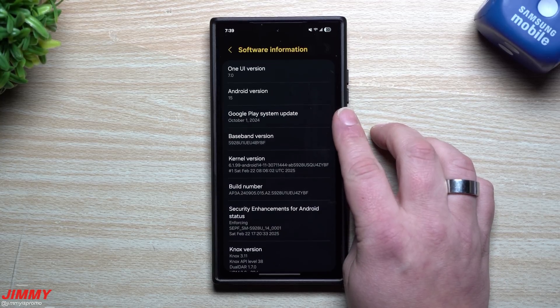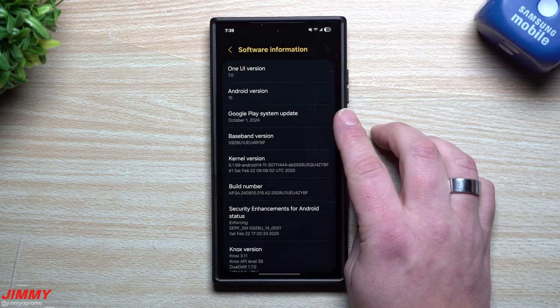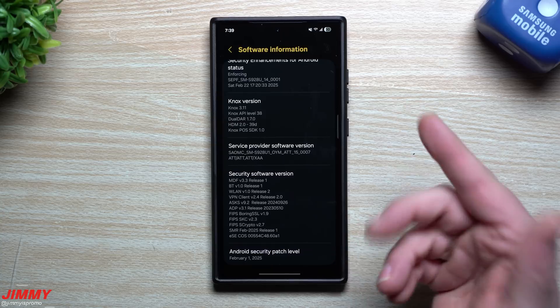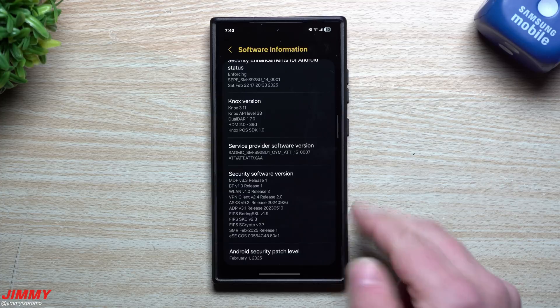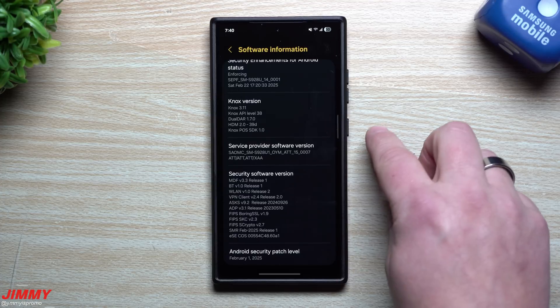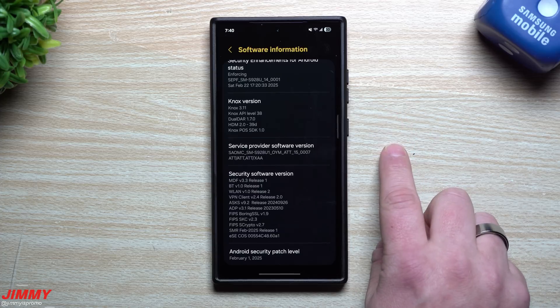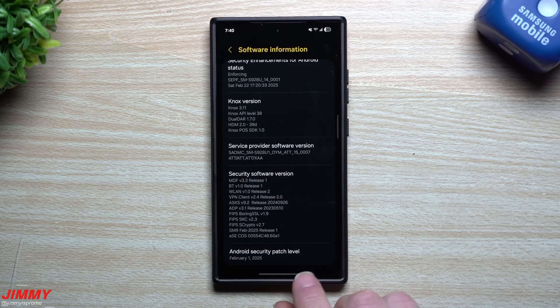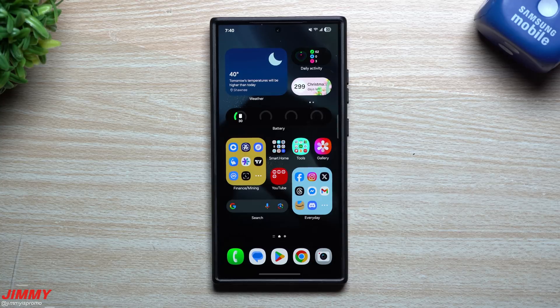Hopefully with the next bigger main update — not a hotfix — maybe we'll get a newer version of the Google Play system update. I'm not going to go inside the Samsung Mobile Security page because I've covered that about three times this month already. There was one critical on the Google side, 33 high-severity items, and on the Samsung side there were seven CVEs fixed, four of which we could read details on.